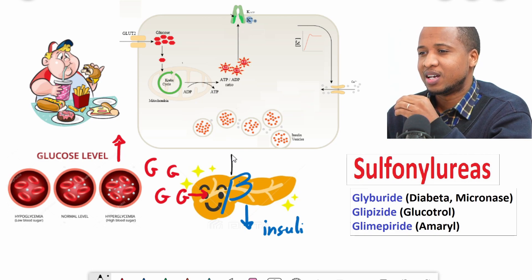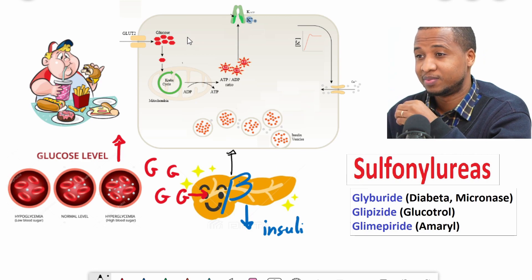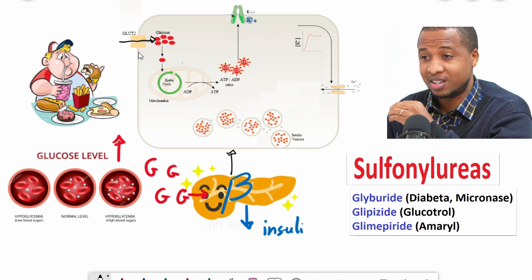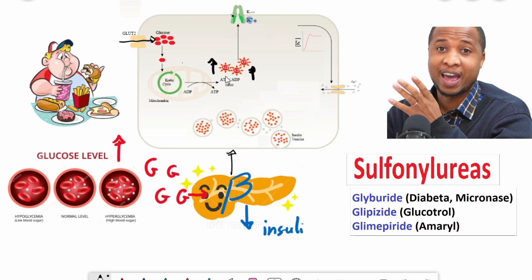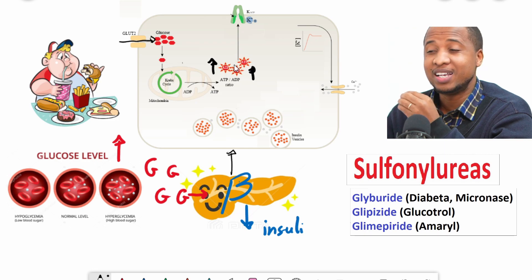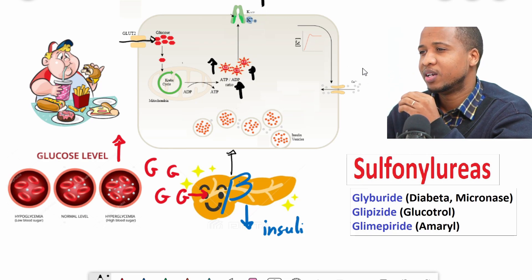Let's take one beta cell from the pancreas. The way it works is that glucose has a private jet — glucose can enter inside the beta cells and be metabolized and converted to energy. ATP is the energy currency of the body. On the surface of your beta cells there are two channels.